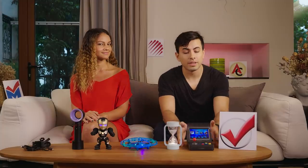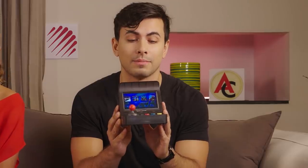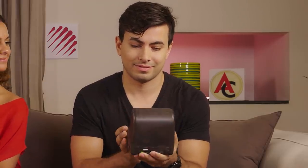Moving on, and thinking of legendary gifts, if you're a fan of the 80s, you'll love this handheld arcade game console. Really? No more jokes? I actually think this is really cool.